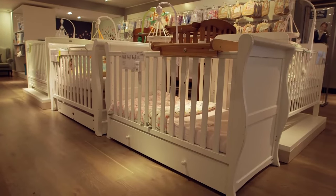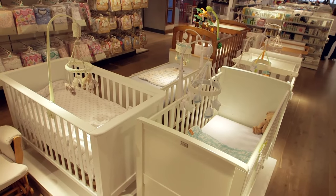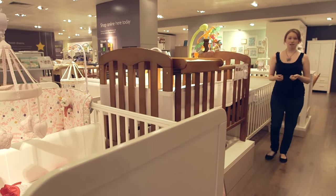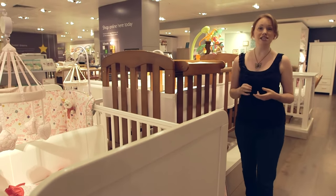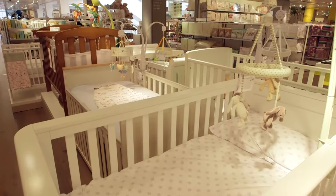We test cot beds by simulating a toddler jumping on them, pounding each one 1,000 times with a 10 kilogram weight. Price generally means you'll get a sturdier cot bed, but it really doesn't mean you'll get the best overall product that's easy to use, safe, and durable. We've even found best buys for 170 pounds.